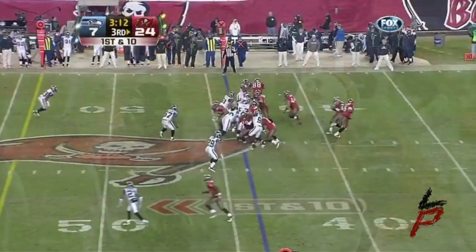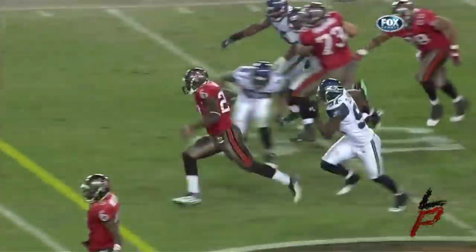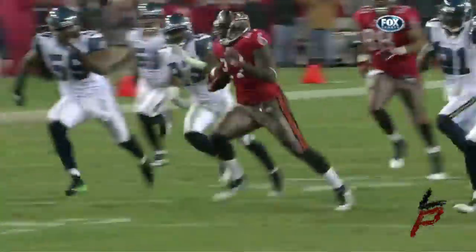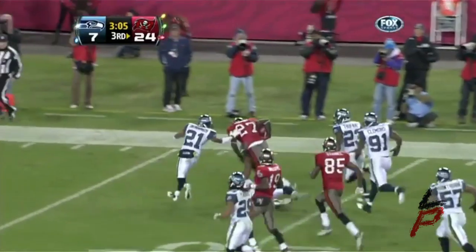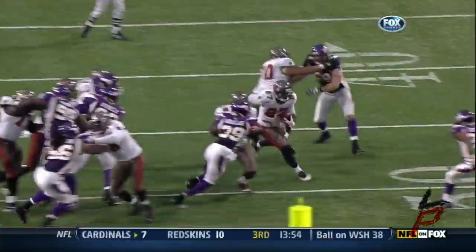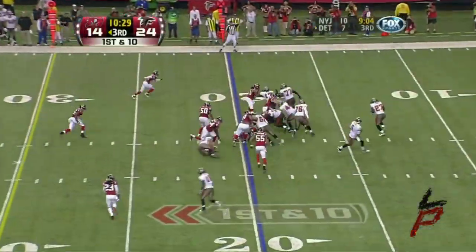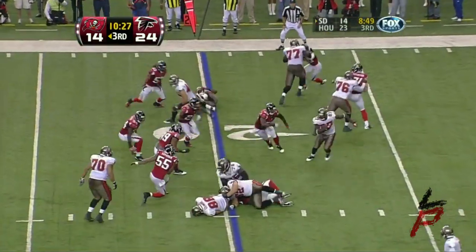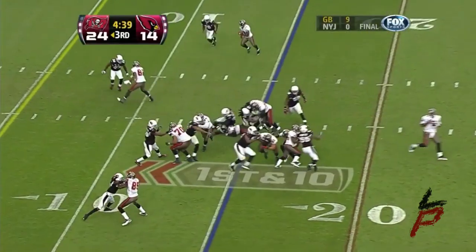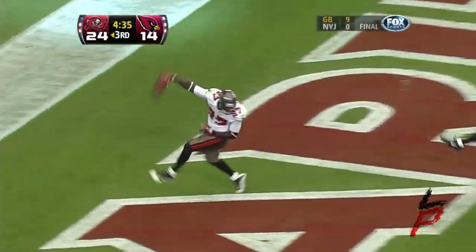Virtually impossible to bring down. They give it to LeGarrette Blount and he breaks into the secondary, leaping forward all the way down to the 8-yard line. At the 47, here is Blount, running for the first down, getting to the 40-yard line. A handoff to LeGarrette Blount — he has a Tampa Bay touchdown!